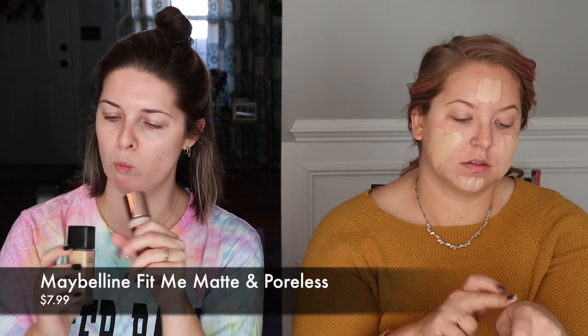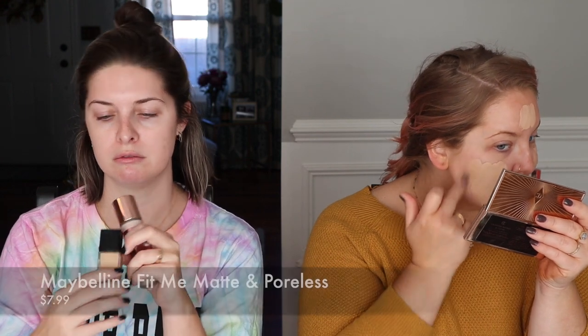I'm using Maybelline Fit Me Matte and Poreless in shade 118 Light Beige, and mixing it with a little bit of the Makeup Revolution Conceal and Define full coverage foundation in shade F2. This is that big crazy wand that I just dab. It's not very hygienic but you do what you do. There's a lot of things about my life that aren't that hygienic — like the fact that I never clean my beauty blender. I just throw it away when it gets too gross. I never clean my makeup brushes either.